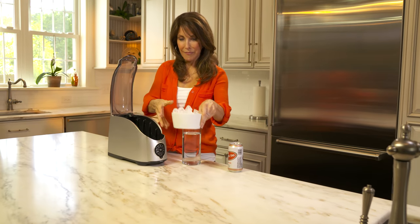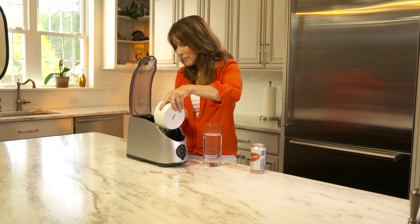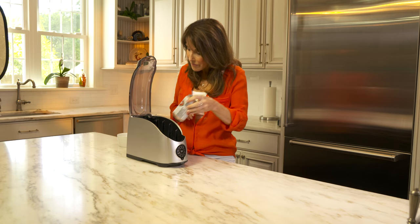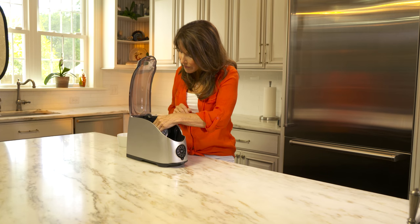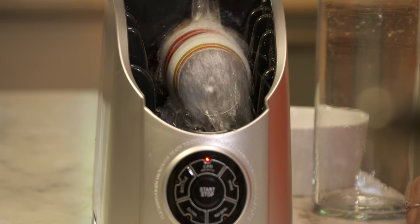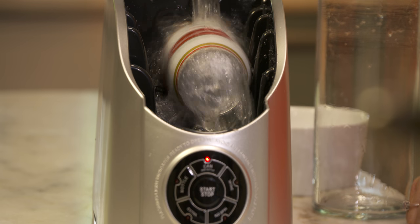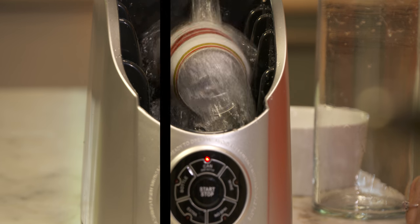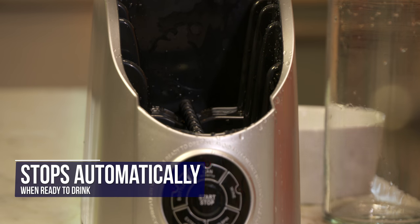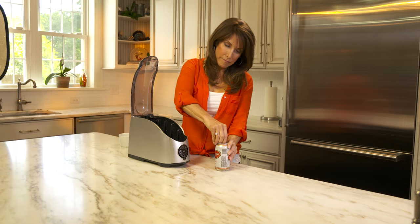The Cooper Cooler is functional, fun, and easy to operate. Watch how quick it is to set up. Add two trays of ice, two cups of water, and plug in. You're now ready to chill on demand. Place your beverage inside, close the lid, select your settings on the touchpad and hit start. The Cooper Cooler automatically stops when your beverage is ready to drink. It's that simple. You can keep chilling more beverages.